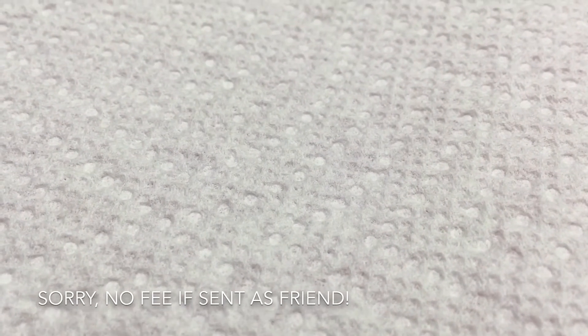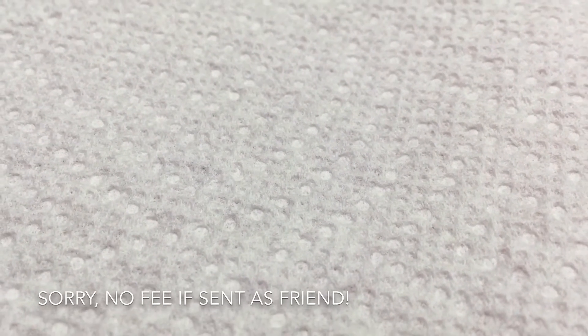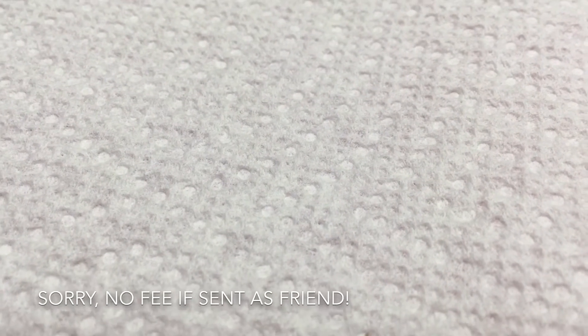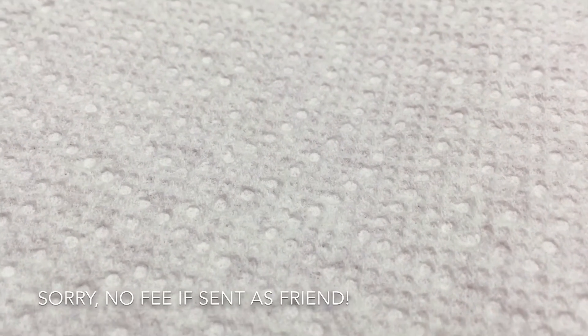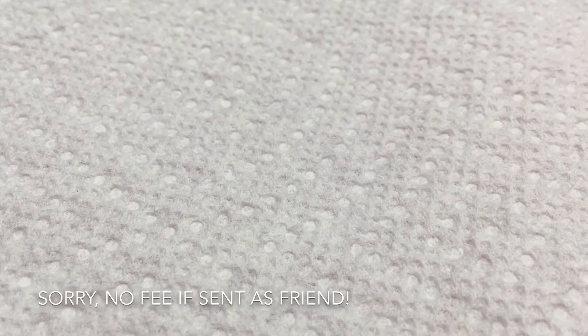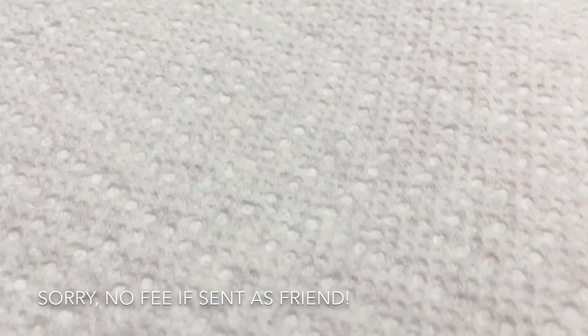I only have one of each — first come, first serve. They are 0.61 ounce, so that's a little over half an ounce, 18 mls. Let me get started.